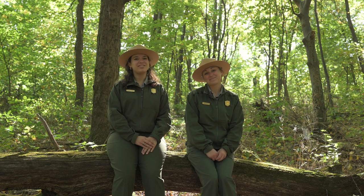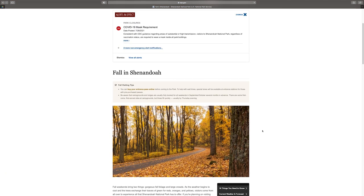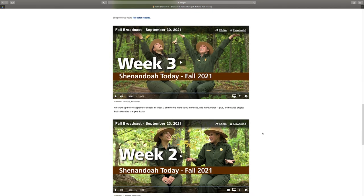Hi and welcome back for Fall Broadcast Week 4. We're your hosts Ranger Madison and Ranger Alyssa. You'll be able to see this broadcast every Thursday at 2 on Facebook and YouTube, and if you missed it we'll also put it on our website. Each week we're going to do a peak check, share fall photos from our Flickr site, do some tips for visiting, and we have a special guest ranger at the end.